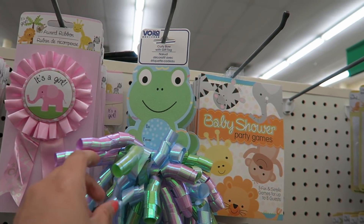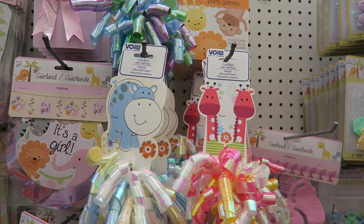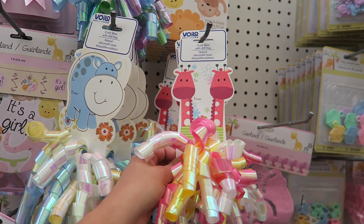I super hate frogs — they're so slimy and disgusting — but this frog is super cute. Ew, frog! But that one is cute, I'll give it that. They also have these cute little gift tags for baby showers. They're super adorable — this one is a hippo, and this one is my favorite because I absolutely love giraffes.